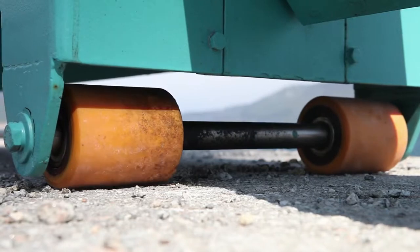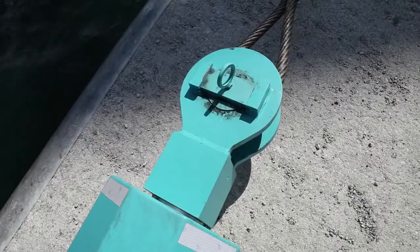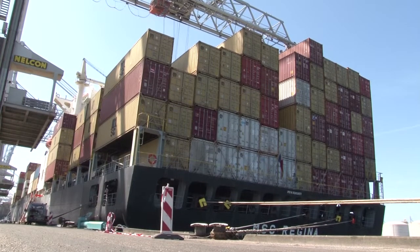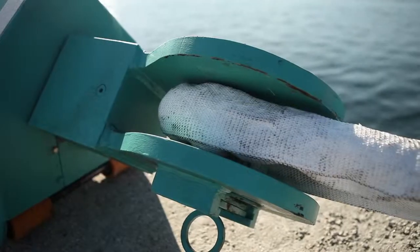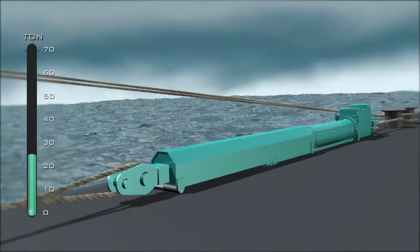When the tension in the line exceeds a preset limit, the system moves out, dampens the motions of the vessel, and by doing this stores the energy of the ship's movement. When the peak loads are over, the Shore Tension heaves in the line with the energy previously stored to bring the vessel back to its initial position.